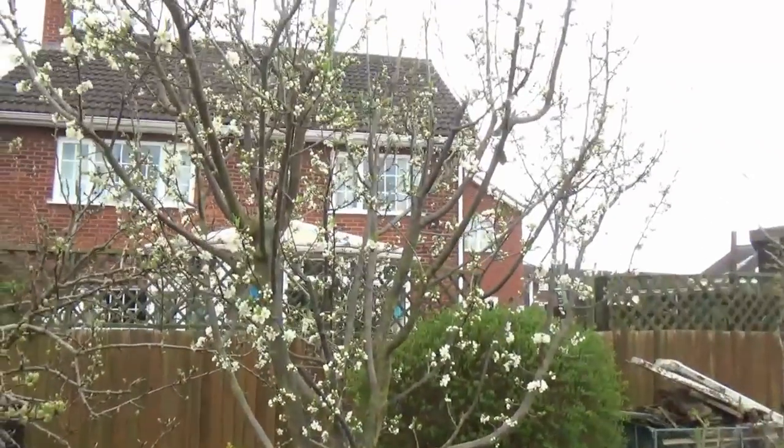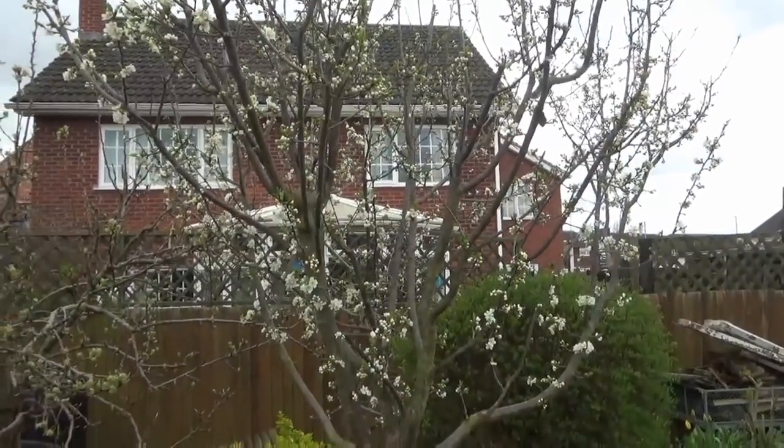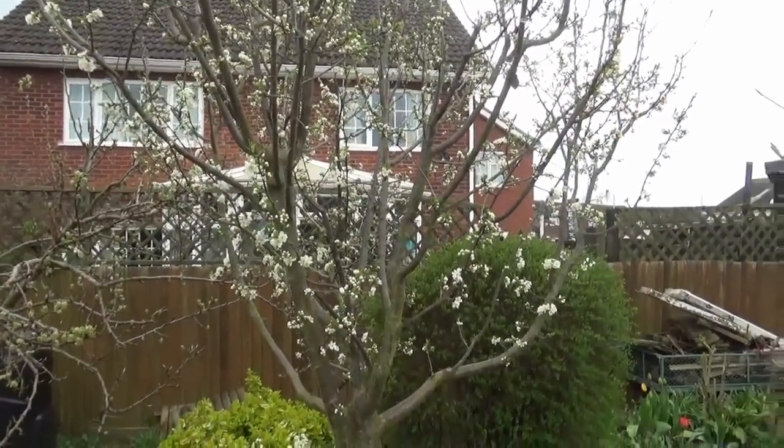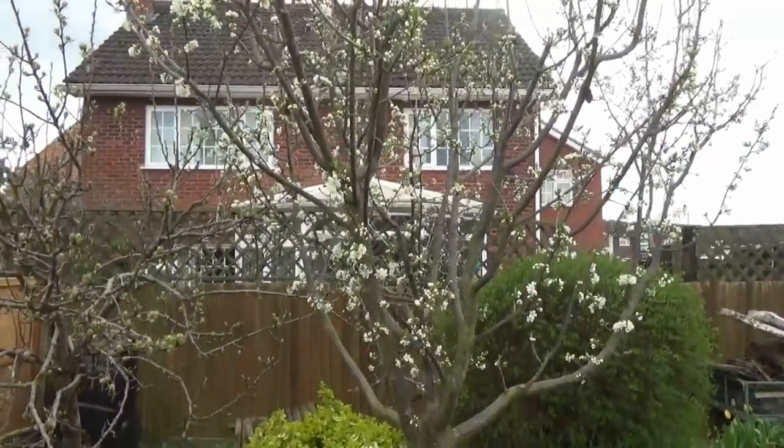There you are folks, just look at that. It's the first day the sun's been out for quite a while and what a difference it makes. So that's all out in blossom.